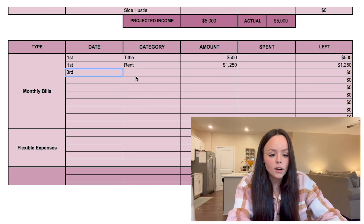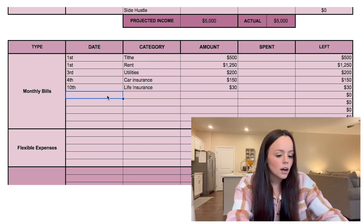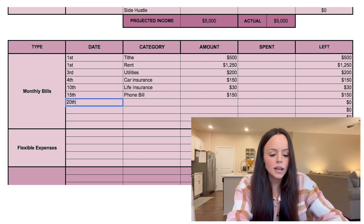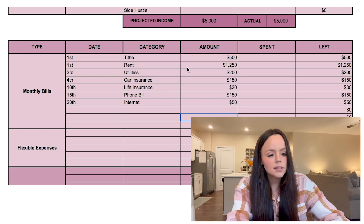Next fixed bill is utilities — mom and dad pay $200 on the 3rd. Since they live in an apartment, they only pay water, sewer, and gas and electric, no garbage bill. They also have car insurance that comes out on the 4th at $150 a month, and two life insurance policies — make sure you have term life insurance, especially when you don't have a ton of net worth yet. They also have a phone bill of $150 on the 15th and an internet charge of $50. Those are all of their fixed monthly bill expenses.